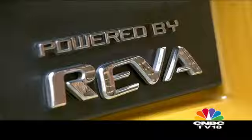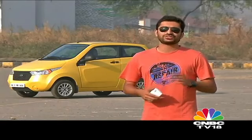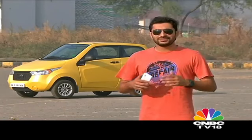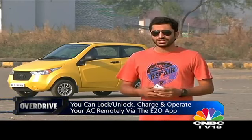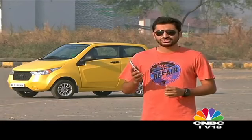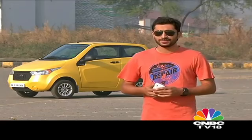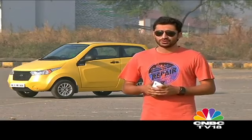Picture this scenario: you're living in a place where the weather is a little uncomfortable — I'm just going to say Bombay weather for most part of the year. When you get into your car, the air conditioning actually takes a bit of time before it starts getting effective. Well, not a problem. With the E2O, moments before you get into the car, you can log onto your application and manually start your air conditioning with the press of a touchscreen button. So the moment you enter the car, you're actually welcomed by a temperature of your comfort.